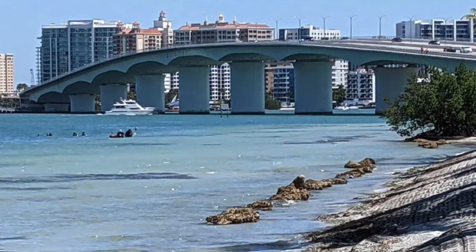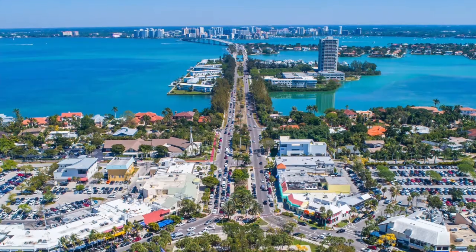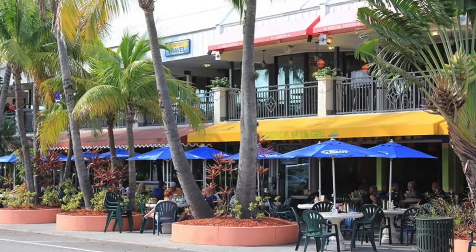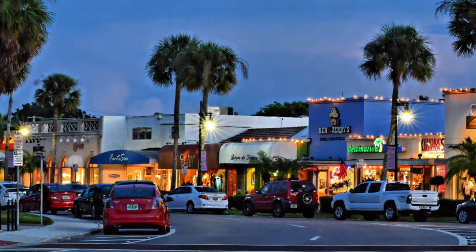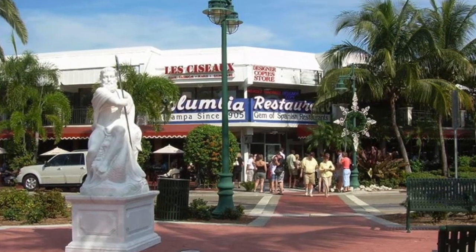Lido Key is just over the Ringling Causeway, and you'll come through St. Armand's Circle. St. Armand's Circle is amazing — shops, boutique areas, restaurants. They have a couple of famous restaurants there: the Columbia and the Crab and Fin. Just absolutely amazing, a great place to go out, walk around, have dinner or lunch, and stroll around and look at the different shops.